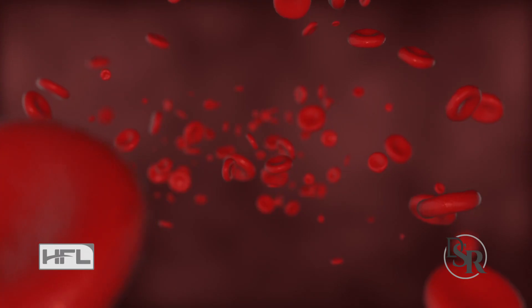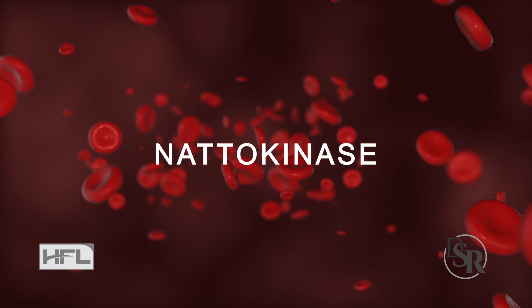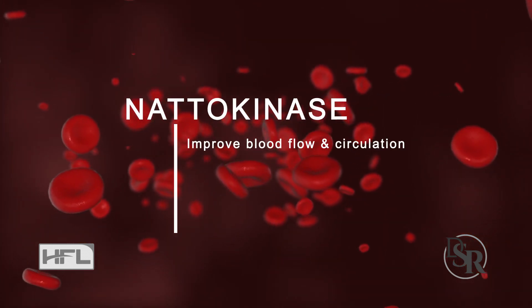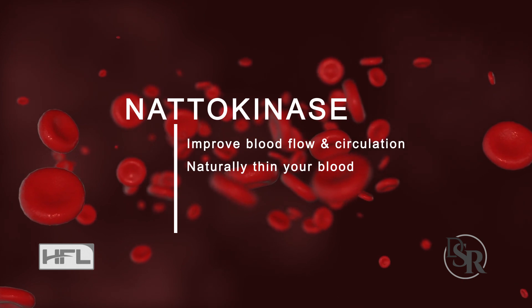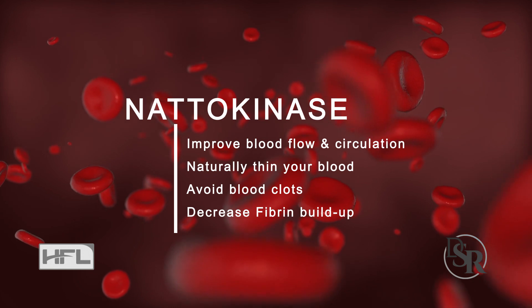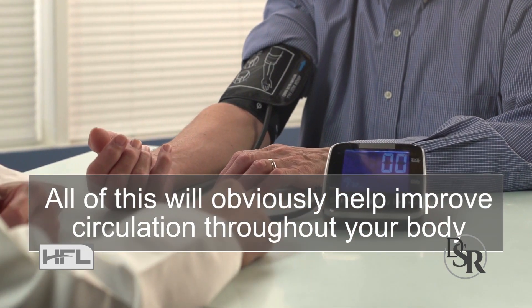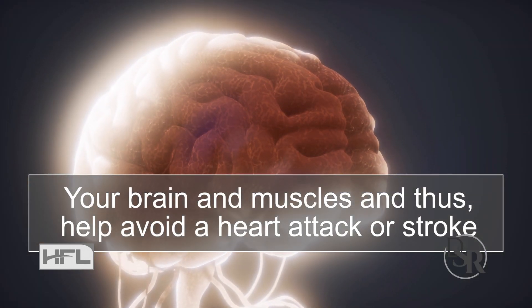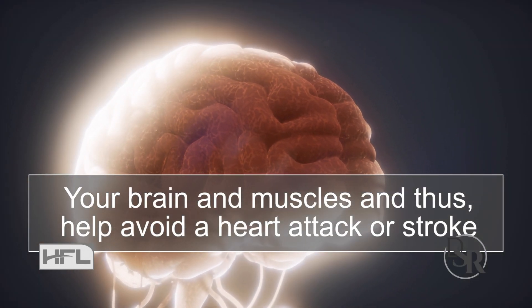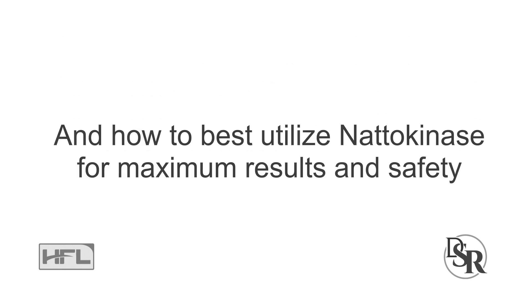Hey everyone, it's Dr. Sam Robbins and today I'm going to quickly talk about nattokinase and how to correctly use it to help improve blood flow and circulation, naturally thin your blood, help avoid blood clots and also decrease fibrin buildup. All this will obviously help improve circulation throughout your body, your brain and muscles, and thus help avoid heart attack or stroke. I'll also reveal the best form, dosages, warnings and what should be avoided, and how to best utilize nattokinase for maximum results and safety.